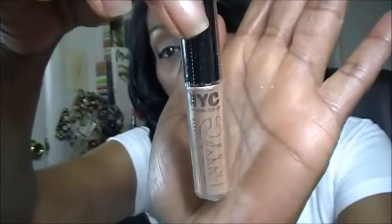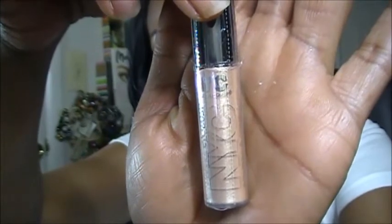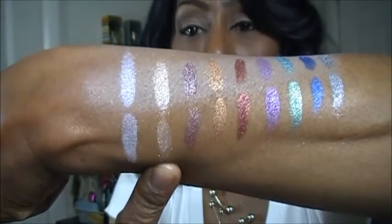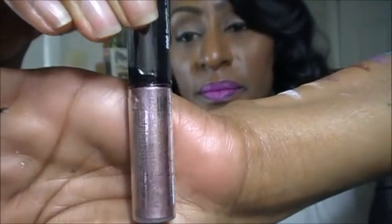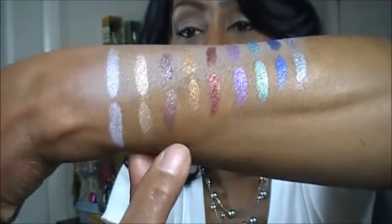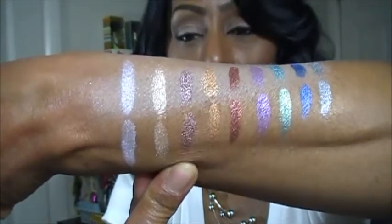The next one I got is called Golden Champagne, and here it is swatched with a base and without a base. The next one is called Smoky Topaz, and here it is swatched on a base and without a base. It is really, really gorgeous — just messy.